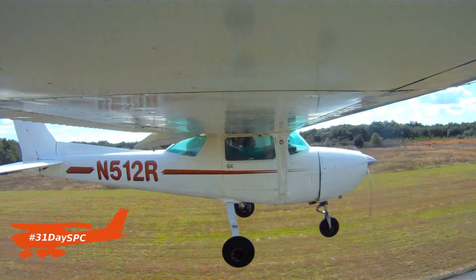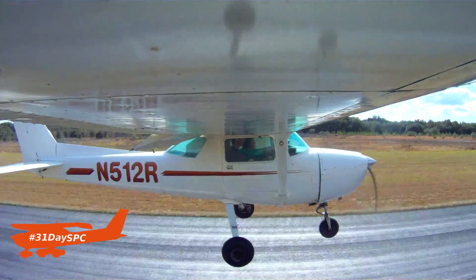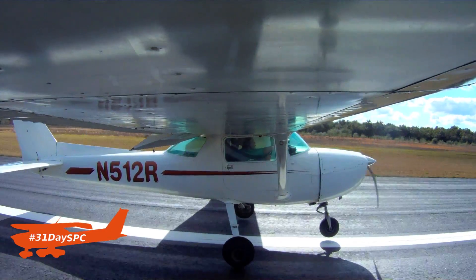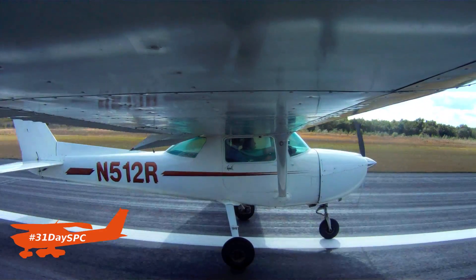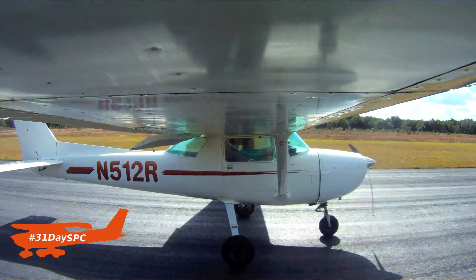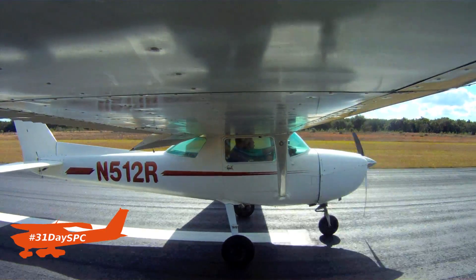I also really recommend that when you've gone from like 2,000 or 3,000 feet all the way down to the ground with the engine at idle, I really recommend you back taxi rather than trying to do a touch and go in this situation — much easier on the engine.